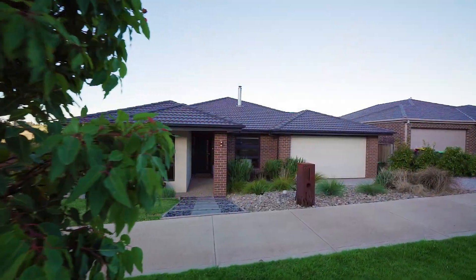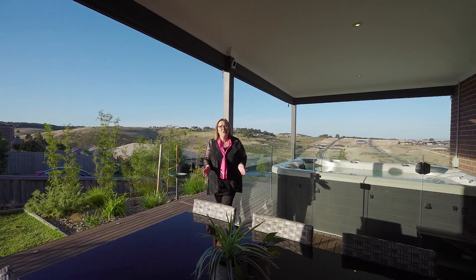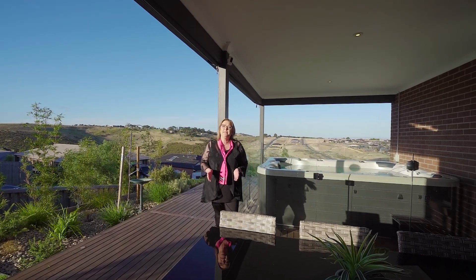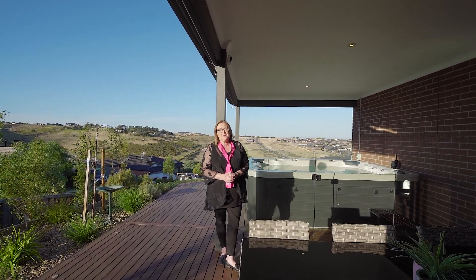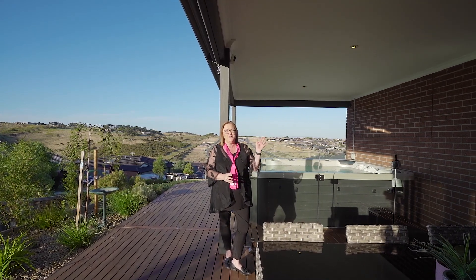So imagine pulling up to the double garage here after a long hard day's work — your home. If this is what you aspire to, I would love to introduce you to the home, so please give me a call and we can arrange your private inspection. Thanks for watching. My name is Melinda Shibarus and I proudly represent Sunbury's leading real estate. Bye for now.